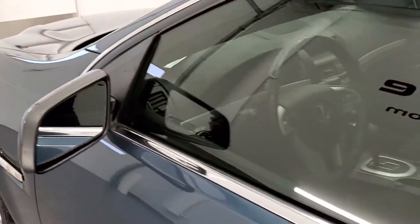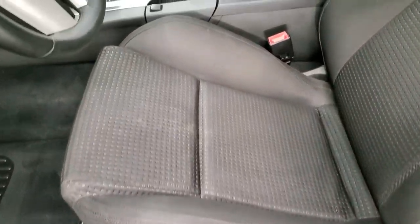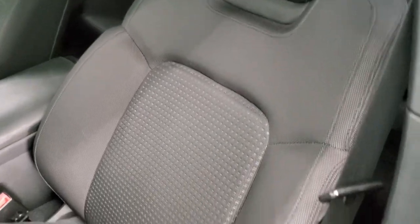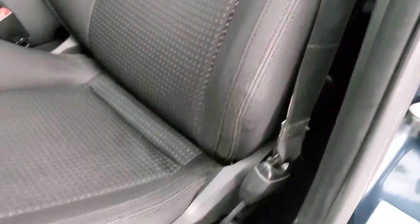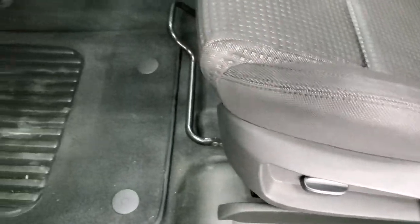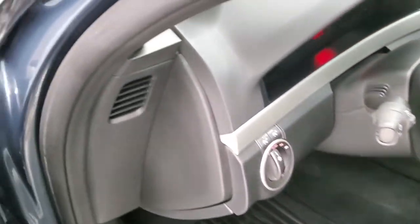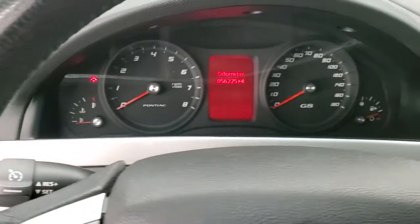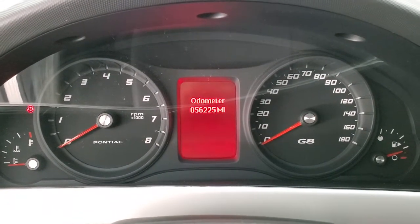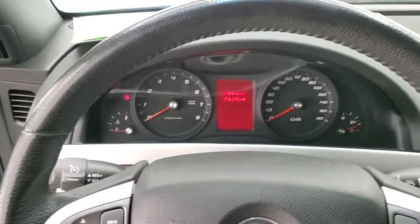You get power mirrors inside. The G8 package gives you the black cloth interior — there are no rips or tears on the seats, really nice condition. You get a power seat height adjuster, factory floor mats, and auto headlamps. Hopping inside the vehicle, you can see that this one has 56,225 miles. The instrument cluster is very nice and clean, and you get the leather-wrapped steering wheel.